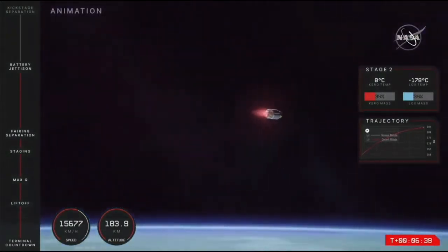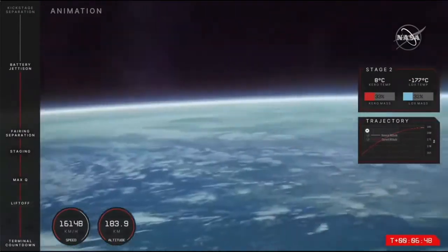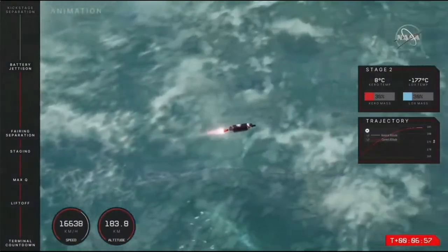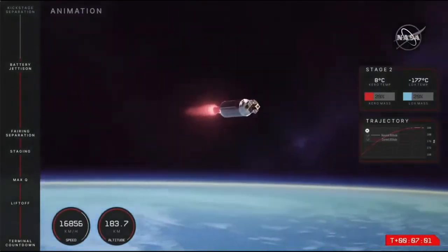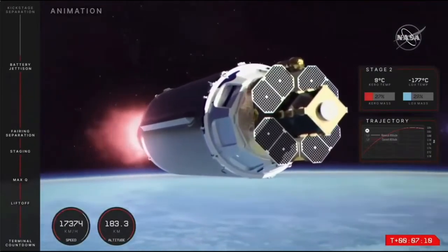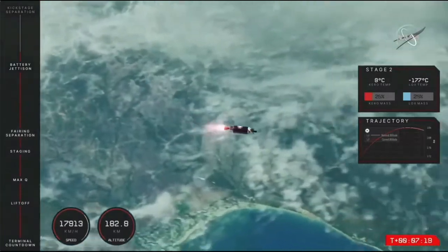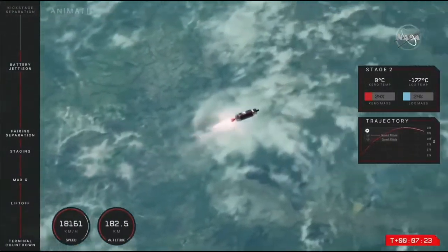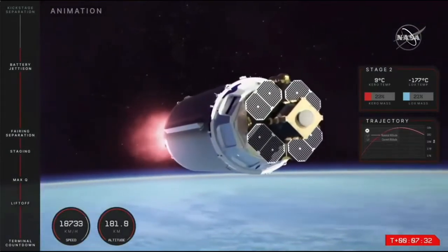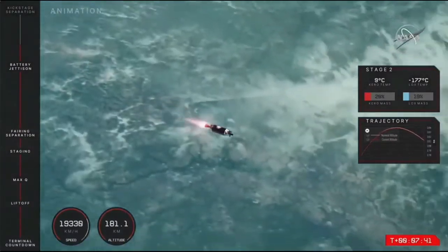Next we should expect to hear mission control call out that Electron is orbital, indicating the rocket is in the right place ahead of stage separation. CECO — second engine cutoff — and the subsequent stage separation follow relatively the same procedure as main engine cutoff, where the Rutherford engine on the second stage shuts off ahead of the final separation between the second stage and the Photon lunar upper stage. This stage separation places Photon in an elliptical orbit of Earth first, with Photon and CAPSTONE's orbit continuously raised higher over the next few days through a series of engine burns.